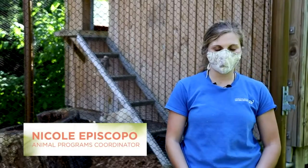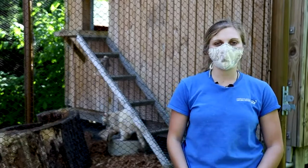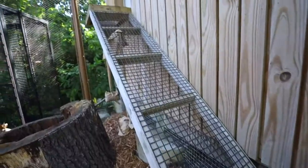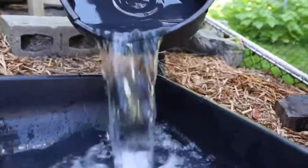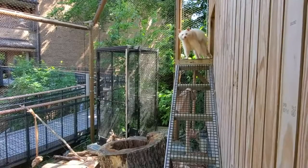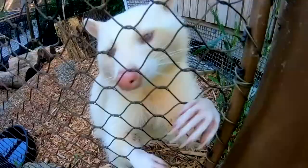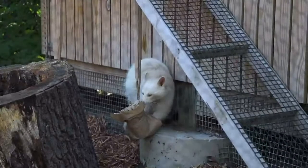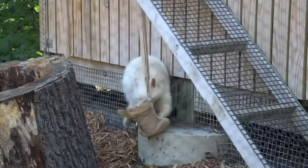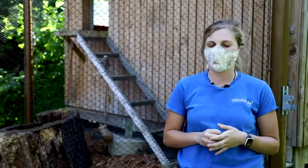My name is Nicole and I am the animal programs coordinator here at the Cleveland Museum of Natural History. We are out in the Ralph Perkins II Wildlife Center, and we are in front of our albino raccoon exhibit. You may have thought it was a baby polar bear, maybe an opossum. Some people even think that this is a new species called a Miko, but this is actually our albino raccoon's name. His name is Miko, named after the famous Disney character from the Pocahontas films. We have him here in our exhibit, kind of working a little bit on some puzzles and some toys. We'd like to give you guys a little bit of information about him and how he came to live here at the museum.